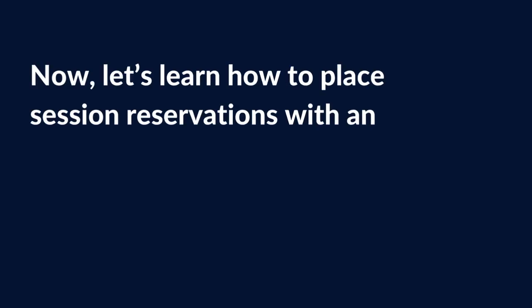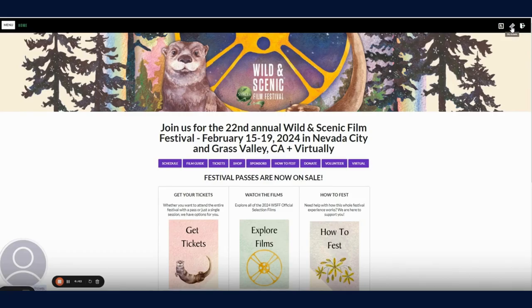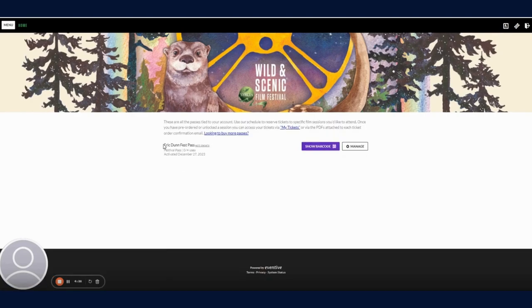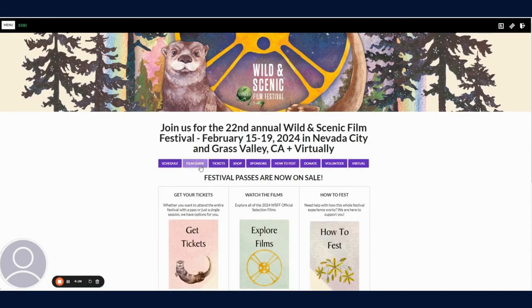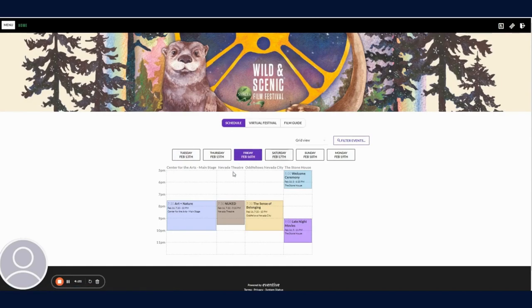Now let's learn how to place a session reservation with an existing pass in the Eventive box office. If you want to double check that you have a pass, you can go to the upper right corner and click on my passes. Here you can see a festival pass that hasn't been used for any reservations yet. If we go back to the main menu, we can go to the schedule and select the session we might be interested in.